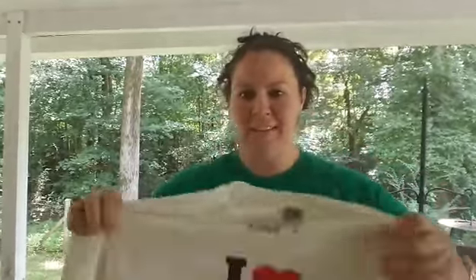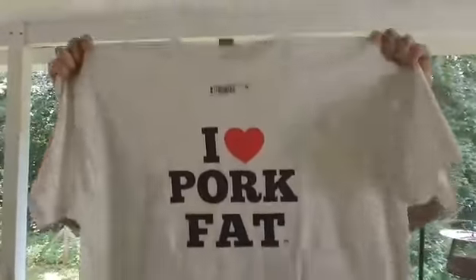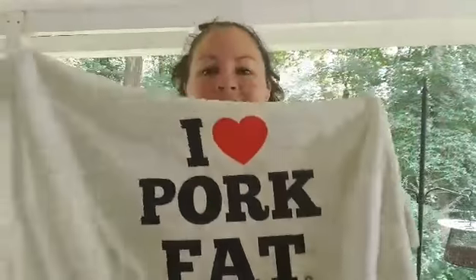This is kind of fun. Oh, look at that one. Oh, that looks like it fits good. That one's cute, too. I heart pork fat. This one is just all white. I like the way that printed. And it's got our little logo at the bottom. That one got smashed too. And here it comes. There you go.